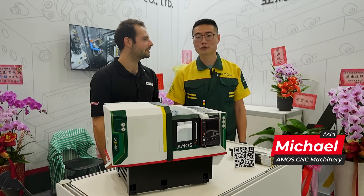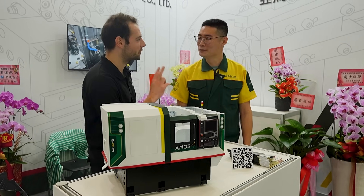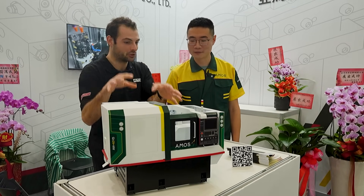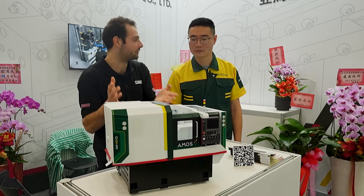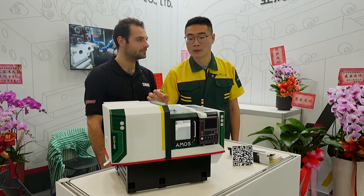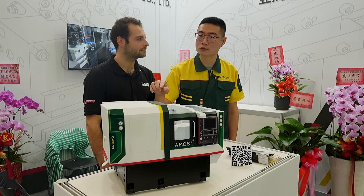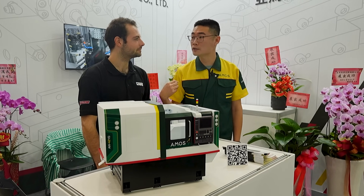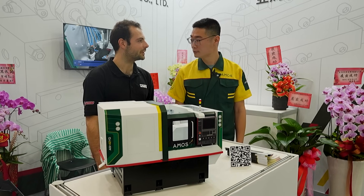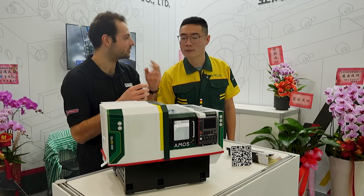We founded this company in 2023 — that was only two years ago. It's a model of the machine, but we have a machine like this actually running in customers' facilities right now. This machine is equipped with two built-in spindles and many driven tools. We have experience for about 20 years, so 20 years of engineering experience, but having only started the machine design two years ago.